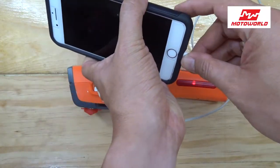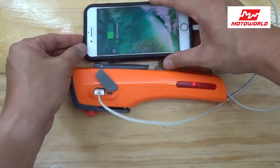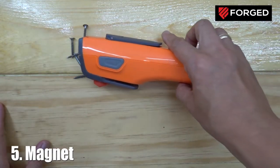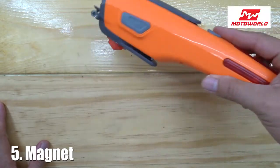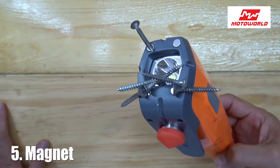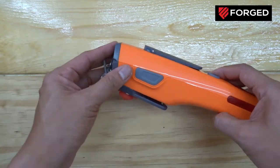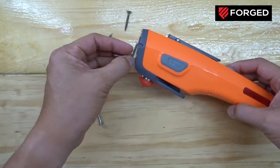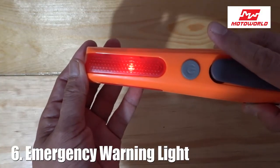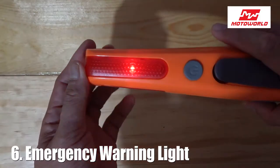Number five, there is also a magnet up front. This is useful for cases where you need to grab a screw that has fallen somewhere unreachable by hand, or anything metal. This might come handy in some situations.